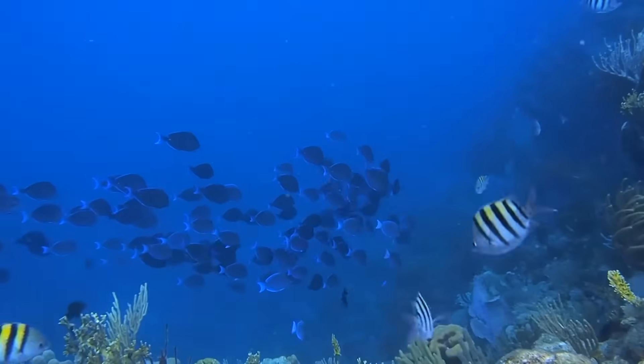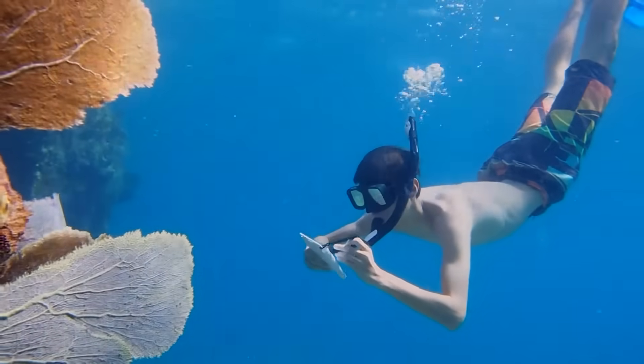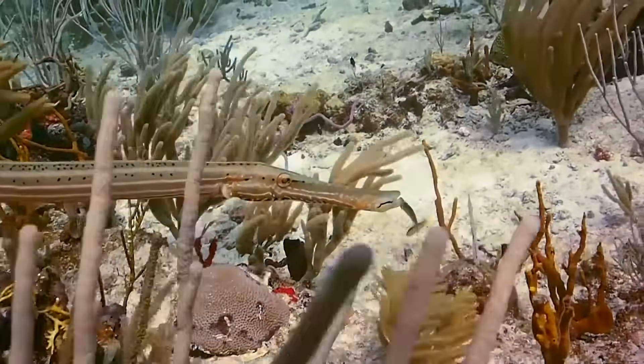One of the biggest things that we do is reef watch, which is where we go out and look at the various fish that you can see on the reef. You have to write down the number of fish that you see for each of them.